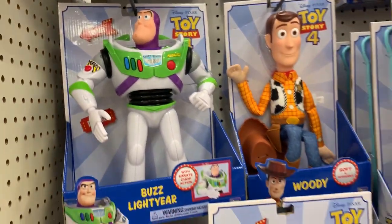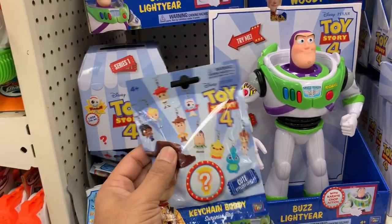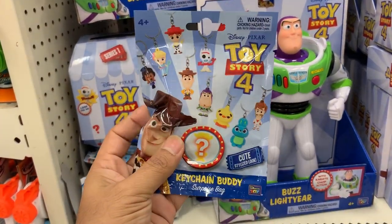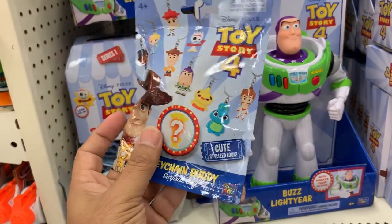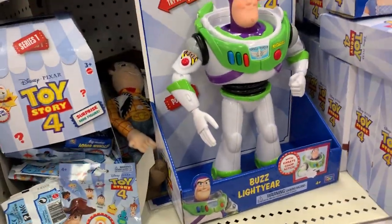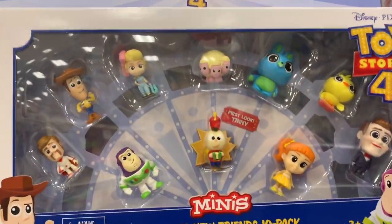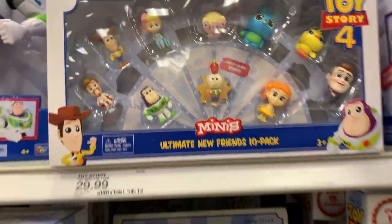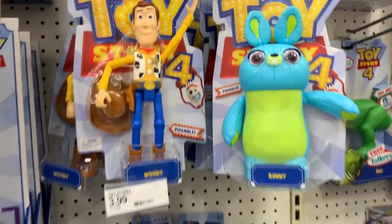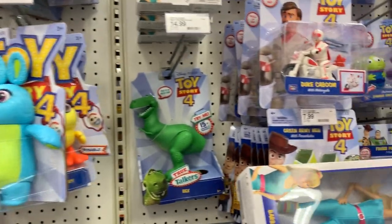One of the new things I have seen is that you can buy these bags and they come with keychains featuring different characters from Toy Story 4, which is really cool. We also have these minis for different characters from Toy Story 4 — look at that cute Bunny, one of my favorite characters actually.